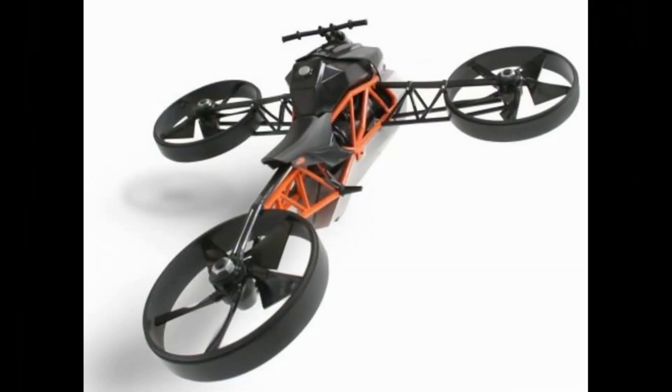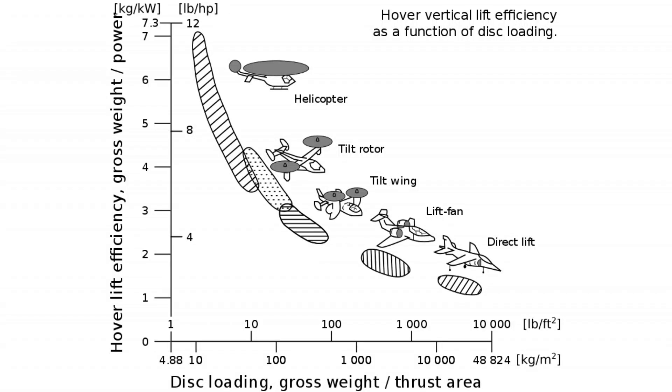For high hovering efficiency, a parameter called disc loading is often cited. The principle is the same: the larger the total area covered by the rotor blades, the less energy used by the aerial vehicle. So yes, helicopters are best in this regard. With that, the video is concluded — if you learned something, please give it a thumbs up. Thank you.